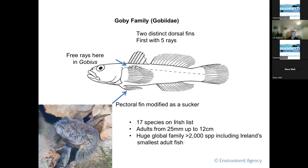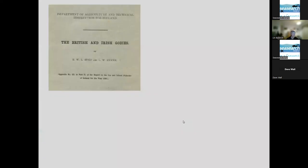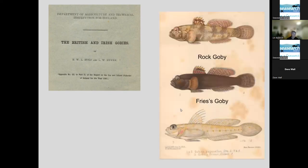There are 17 to 18 species on the Irish list. Adult gobies range from about two and a half centimetres up to about 12. It's a really large global family with over 2,000 species, and it includes Ireland's smallest adult fish, which comes in at about two and a half centimetres. Work on gobies started in Ireland in about 1901 with a publication by Holton and Byrne — you keep seeing their images in books right up until the 21st century. This is really quite a seminal work on small fish for Ireland.